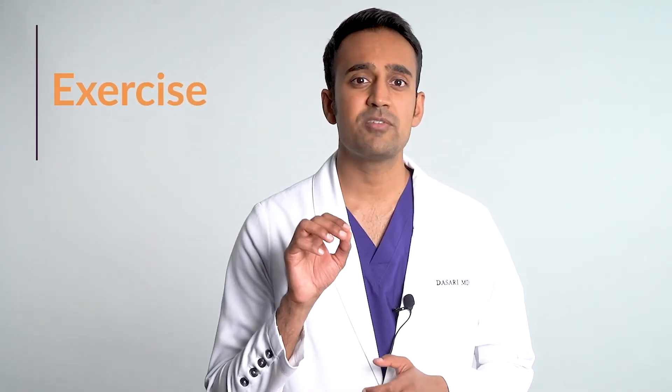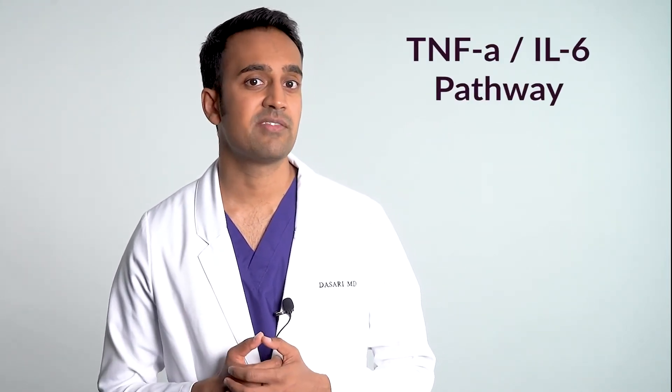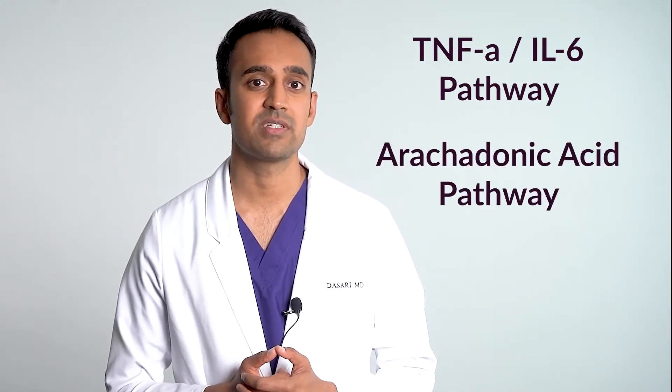Exercise decreases inflammation. Most people who deal with inflammation have very low energy levels and deal with pain in the muscles and joints, so starting exercise may be difficult. But once you initiate some sort of program, even if it's not very much, you'll start to see changes. Exercise favorably affects the TNF-alpha, IL-6, and arachidonic acid pathways to reduce inflammation.